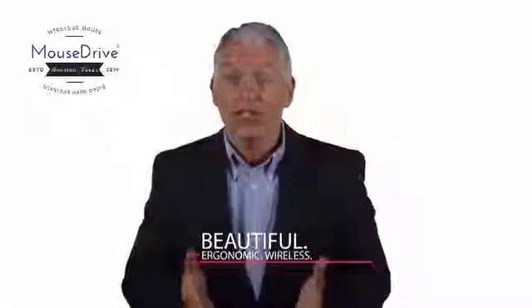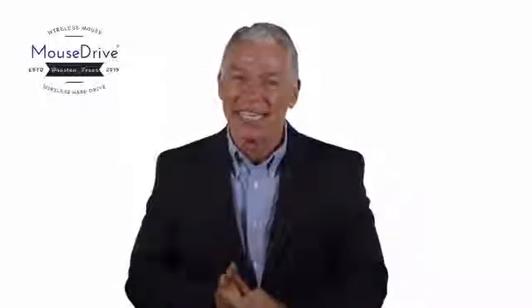So whether you're a student, a professional, or just looking to help out the environment, our product was designed with you in mind.